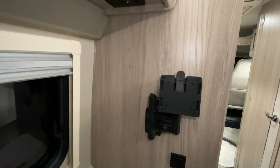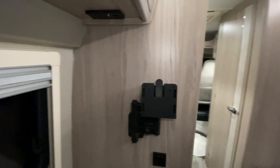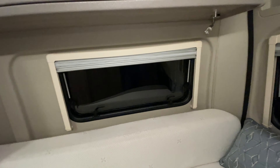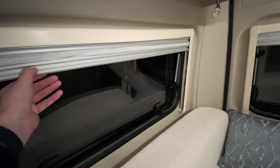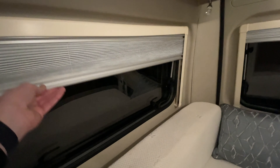There is a TV socket for people who still use TVs these days and don't stream things over their iPads. All of the windows have got blinds and fly screens as well, which is nice.